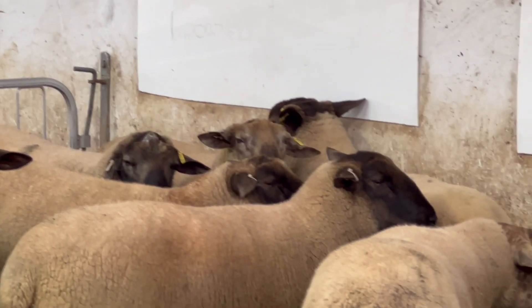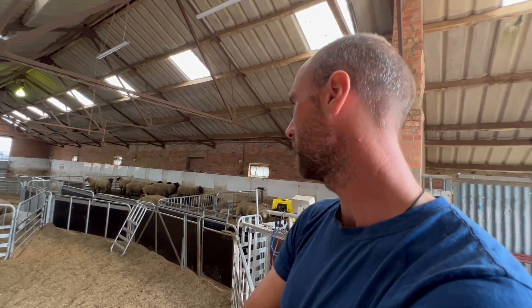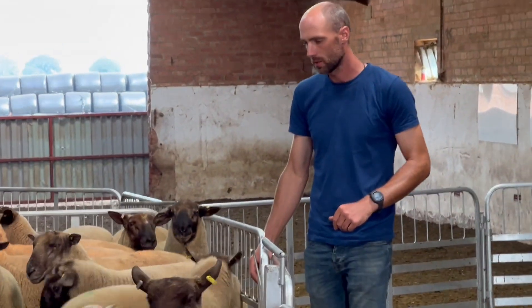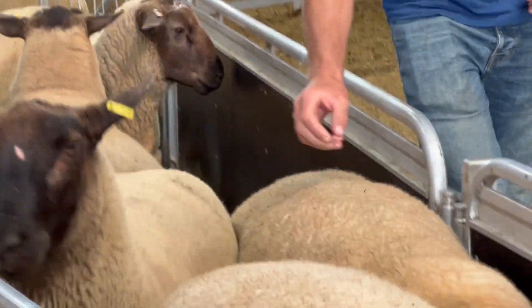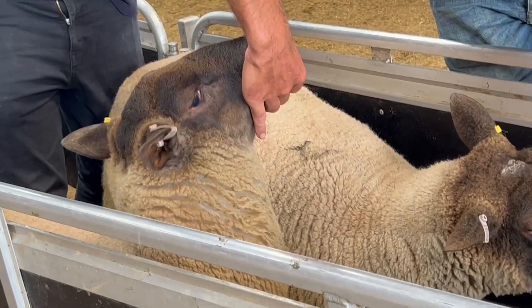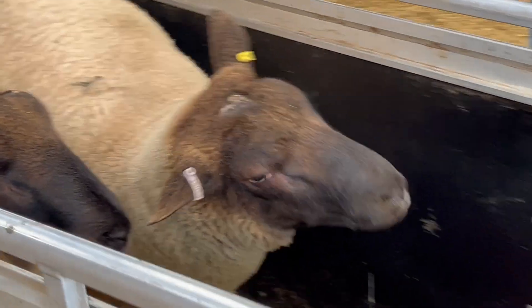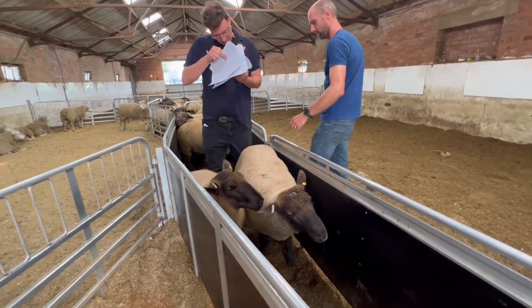Thinking ahead to next year's sheep crop, Joe and I went shopping. We are looking at some New Zealand Suffolk rams that we might buy, crossing them with some of our Romney ewes to improve the conformation of the lambs and achieve a lower finishing weight so the lambs need less grass to fatten. After last year's drought we are constantly thinking of ways of producing food in more extreme weather conditions.